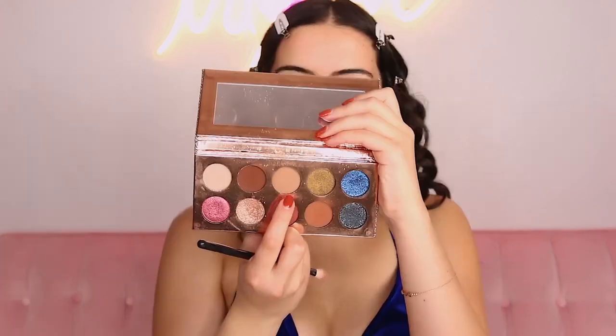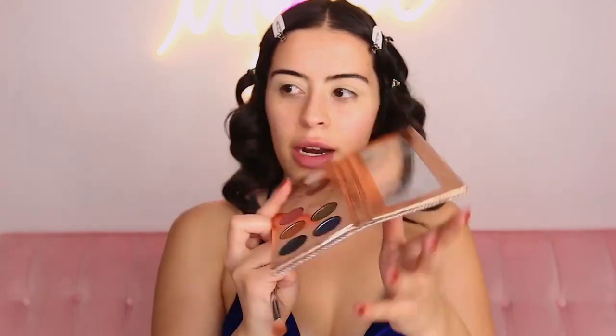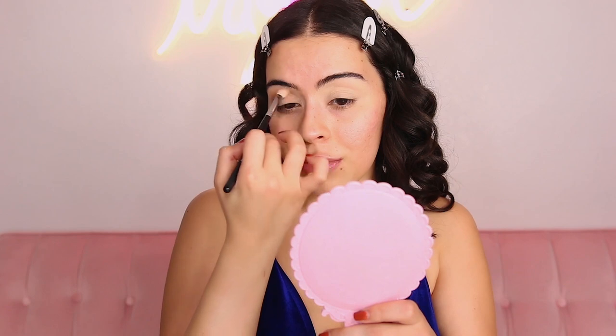It's 5:28 PM and the wedding starts at 6, so I'm definitely gonna be late. I'm gonna start with my eyes first — I always like to do that. I'm just going to be priming my eyes using the MAC Paint Pot. Then I'm gonna grab the Dose of Colors Desi and Katy Francation palette and we're gonna play around with some of these colors.